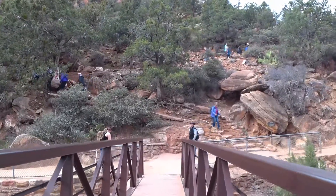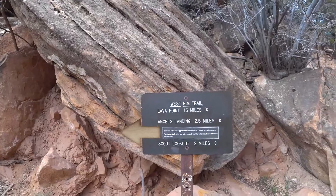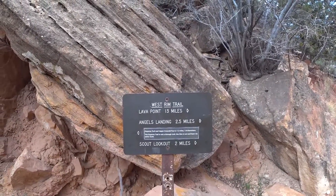Three-thirty. Right here at the Kayenta Trail — upper Emerald Pools is 1.2 miles and it's an out-and-back.